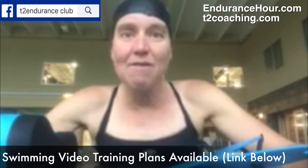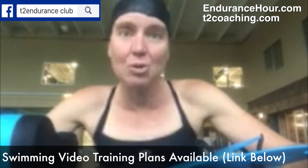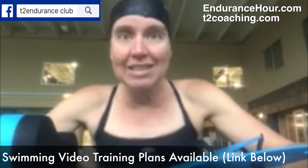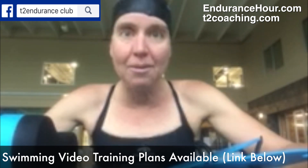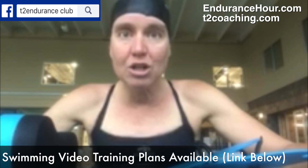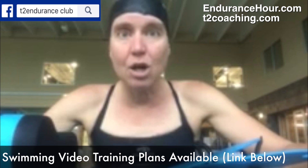My favorite pyramid consisted of a 400, 300, 200, 100, and I did that three times during my main set. My warm-up was an easy zone one 300, alternating 50 swim, 50 drill. Then I did a 400 swim, 300 pull, 200 swim, 100 breaststroke.